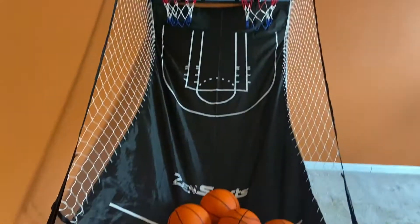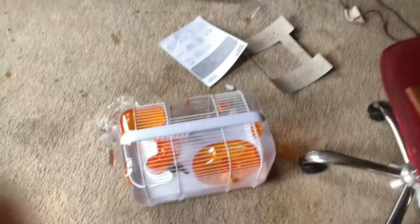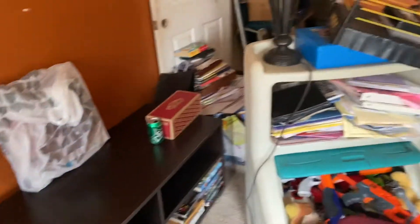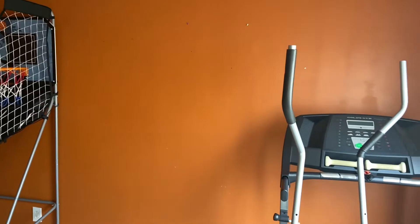I went ahead and put up his basketball goal, which he was pretty excited about. I don't have to paint, I just need to go over some things. I did get his hamster cage. The floor is awful because we're going to clean the carpet and put down new rugs and put down a basketball rug.